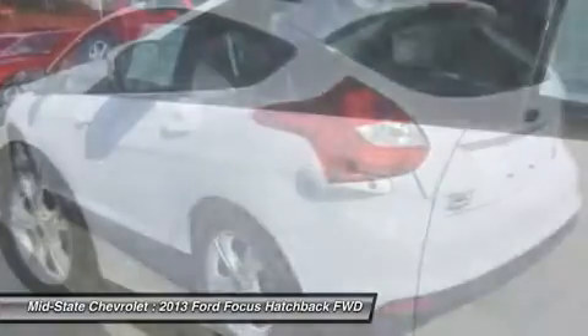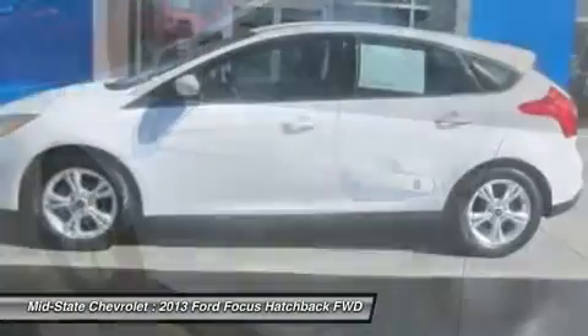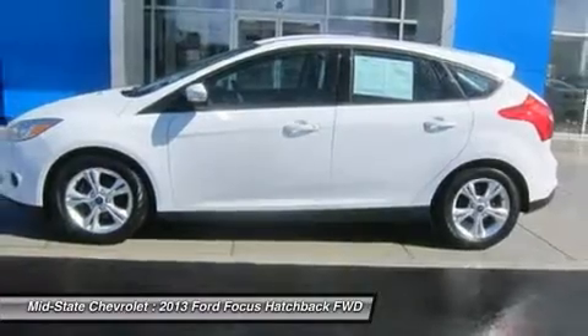Air conditioning, adjustable steering wheel, power steering, aluminum wheels, cruise control, and keyless entry.